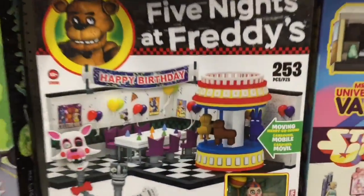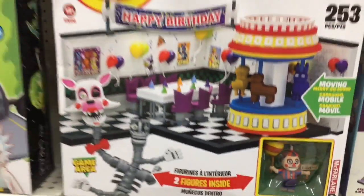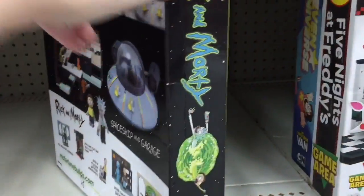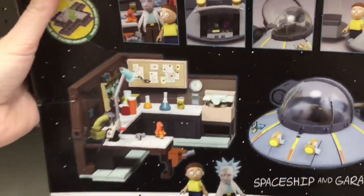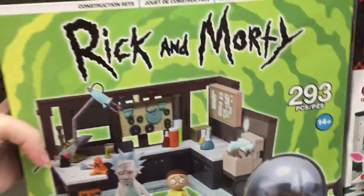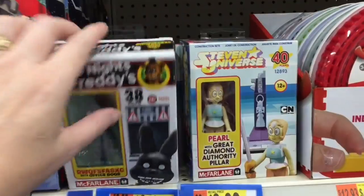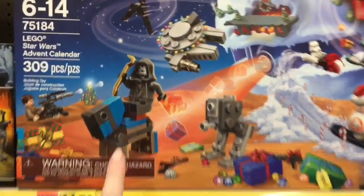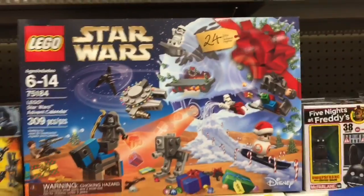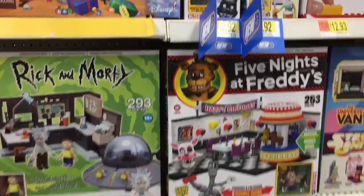Down the LEGO aisle they have the Five Nights at Freddy's game area — that is so cool. They also have some Rick and Morty sets — a couple of you have asked if I watch Rick and Morty, I don't, but it seems pretty cool. McFarlane Buildables has that license — I think they're making South Park ones too. I'm interested in the Five Nights at Freddy's stuff. Oh, and look — the Star Wars Advent Calendars are out! BB-8 has a Santa hat — that's adorable.